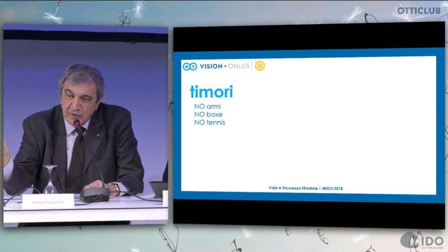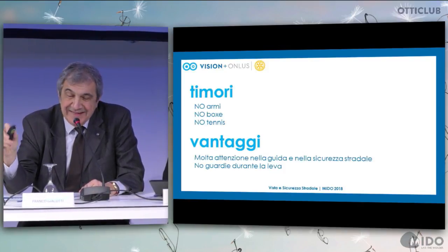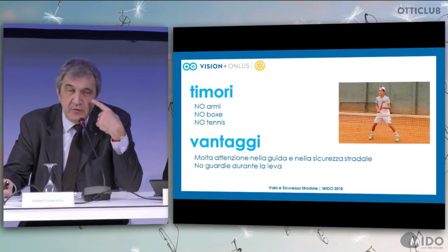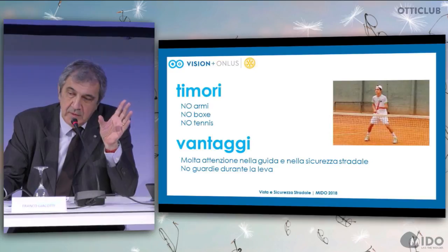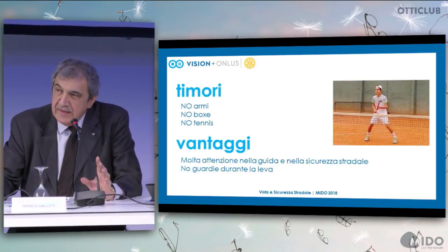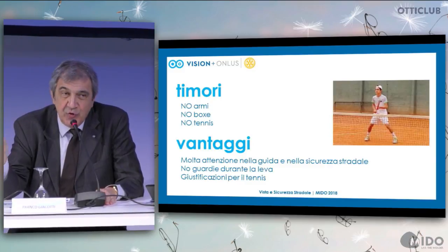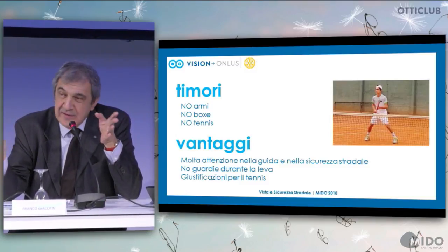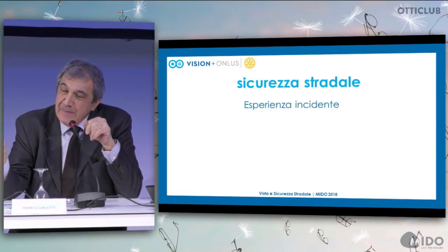My father felt guilty because I could hardly see from one eye. No shooting sports, no boxing, no tennis. But there are also some pros associated with amblyopia: I was exempt from night duties during military service. When I started to drive, I was paying more attention to road safety because I could hardly see from that eye — turning my head laterally to make sure everything was okay. I'm a very bad tennis player, but that's a separate matter.